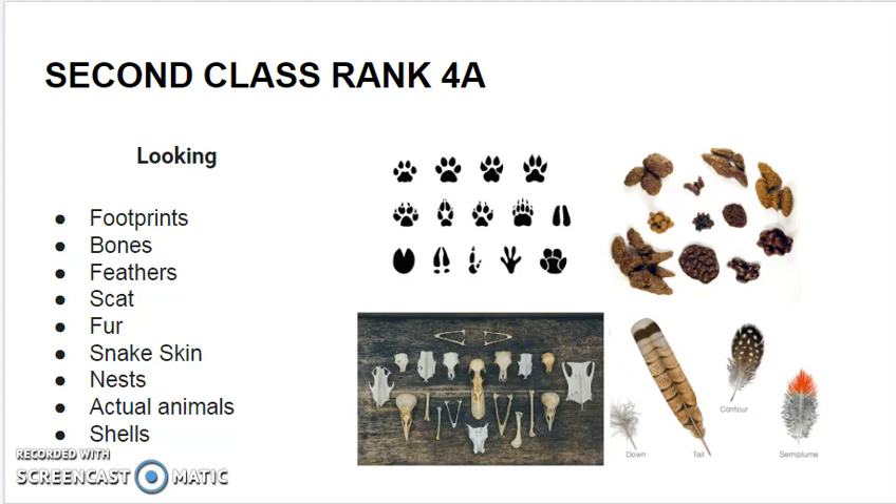And shells. Remember, in some places it is a criminal activity to take shells off of beaches.